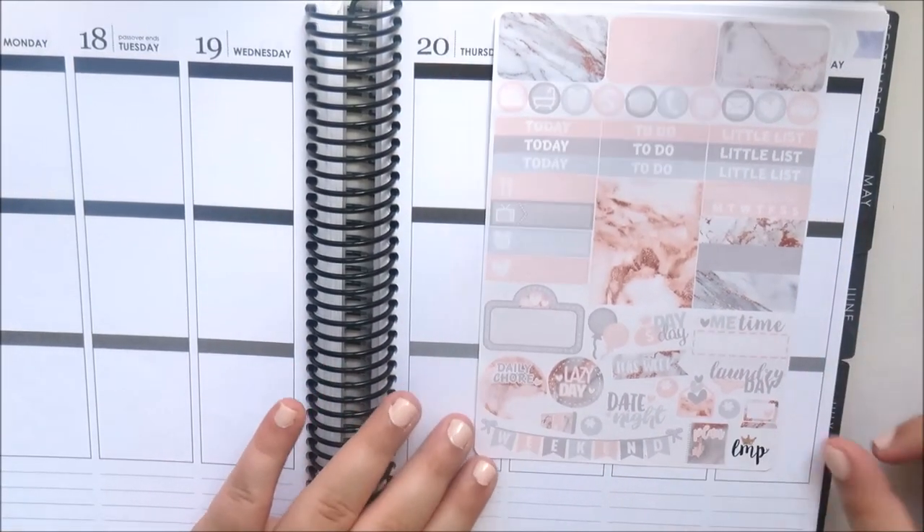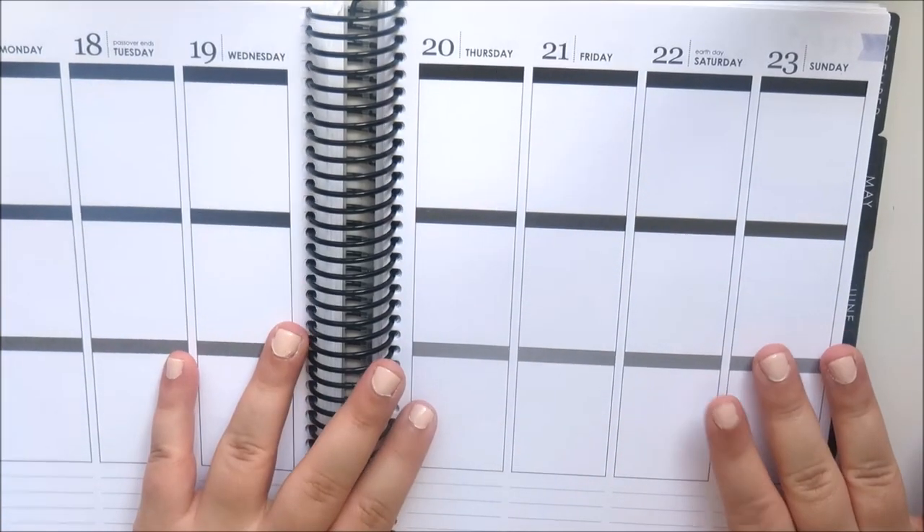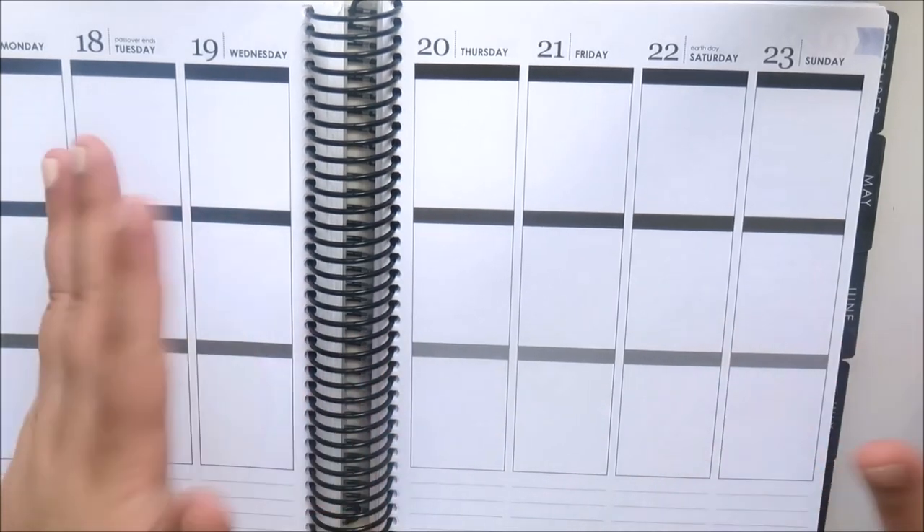And that is the last sheet from the My Newest Addiction mystery kit 'Shoe Addiction.' That's all the mystery kits I've got for this haul today. I really hope you enjoyed — please like this video, subscribe to my channel, and follow me on Instagram, and I'll see you in the next one, bye!